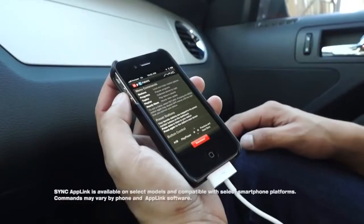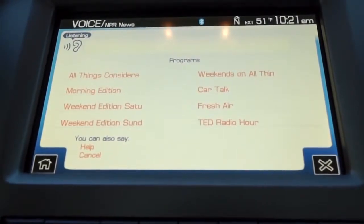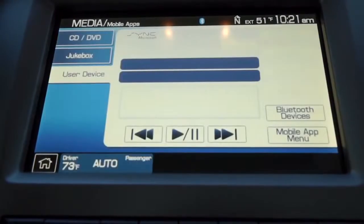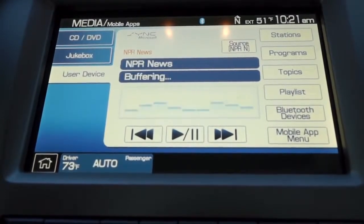Did you know that NPR's award-winning public radio app is one of the many apps you can control with your voice via Ford Sync AppLink? Connect a supported mobile phone to your Ford vehicle via Sync AppLink, and you'll be able to stream local news, listen to favorite programs like Morning Edition and All Things Considered, and navigate through custom playlists — all using simple voice commands. Sync AppLink is yet another example of how Ford is going further to keep you connected on the go. Thanks so much to Ford for powering our CES coverage.